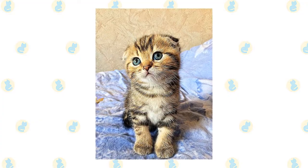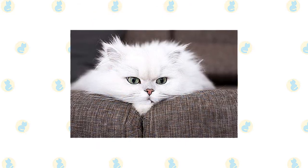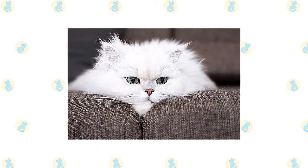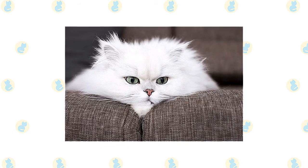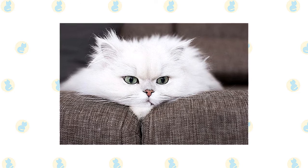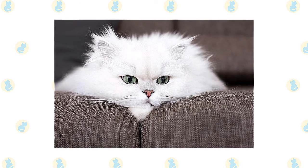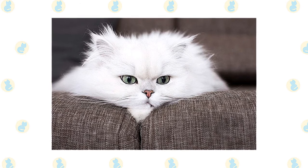The dignified and docile Persian cat is known for being quiet and sweet. The Persian has a distinctive appearance: a large round head, large round eyes, a short nose, full cheeks, and small ears with rounded tips. The head is supported by a short thick neck.